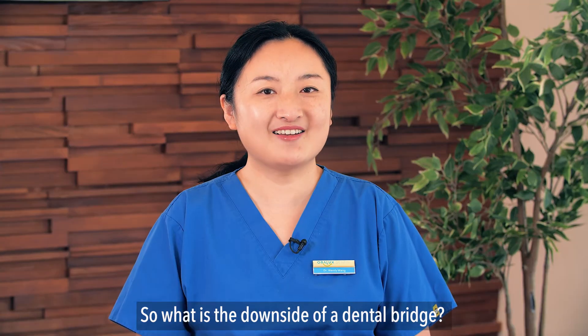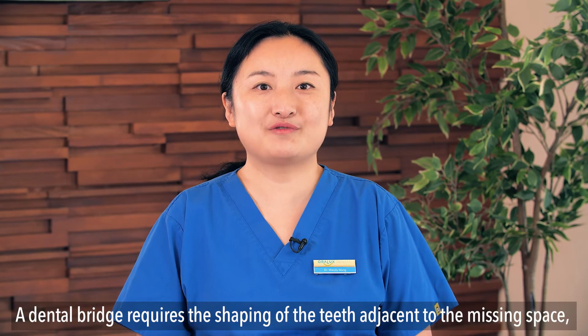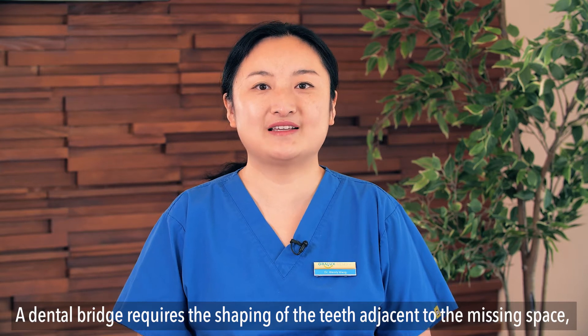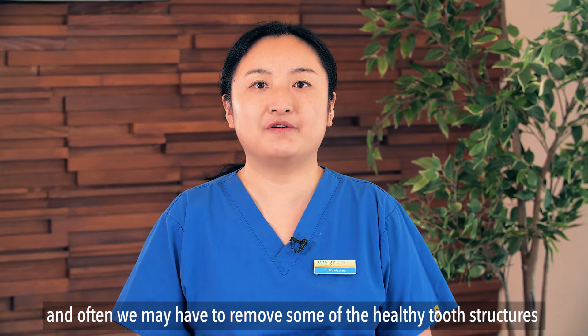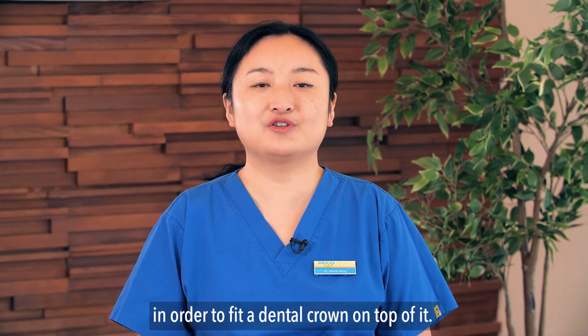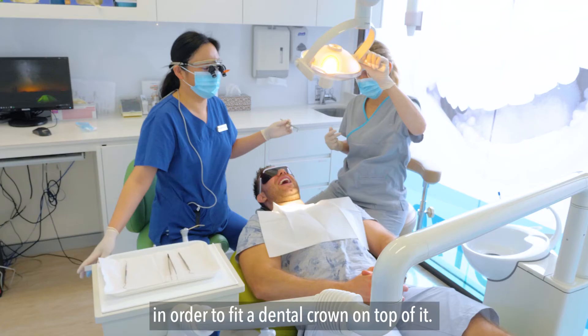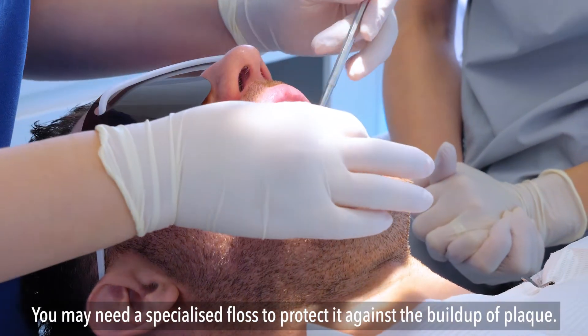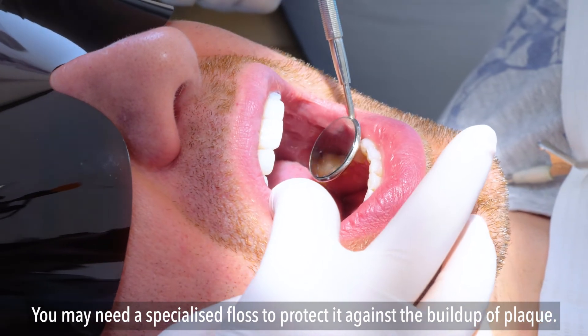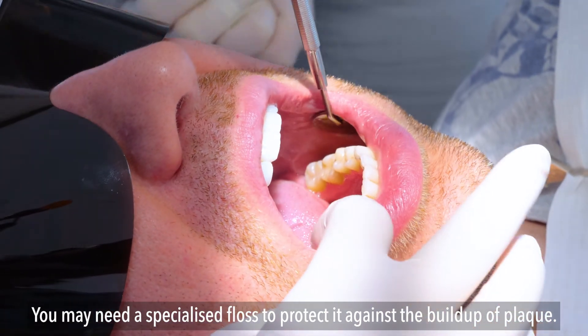What is the downside of a dental bridge? A dental bridge requires the shaping of the teeth adjacent to the missing space, and often we may have to remove some of the healthy tooth structure in order to fit a dental crown on top. A dental bridge also requires attention to keep it healthy and clean, and you may need a specialised floss to protect it against plaque build-up.